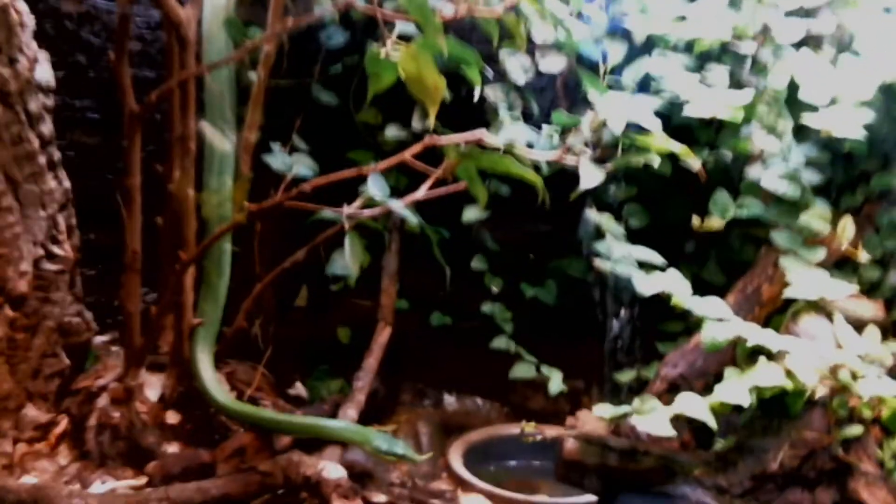We're going to make a quick stop here though. I had a request to check out our rhino rat snakes — or as some people like to call them, unicorn snakes.